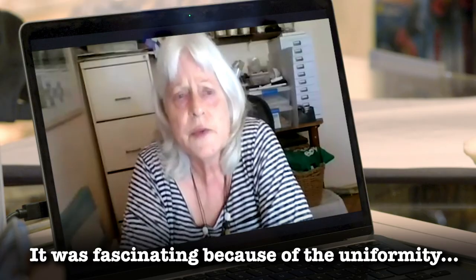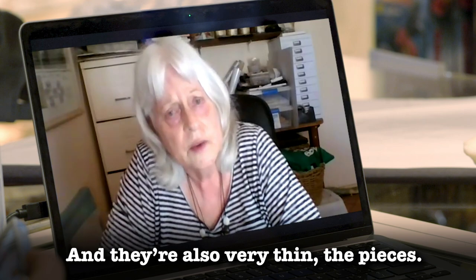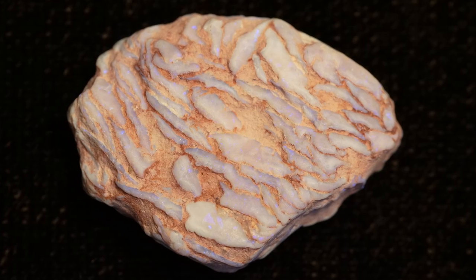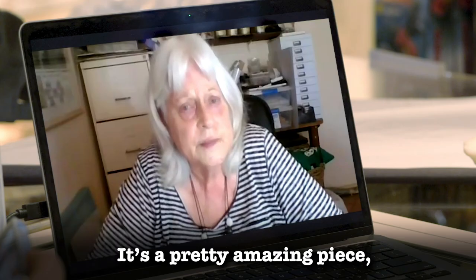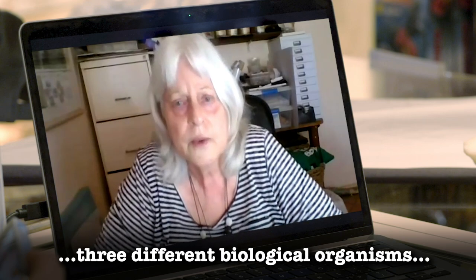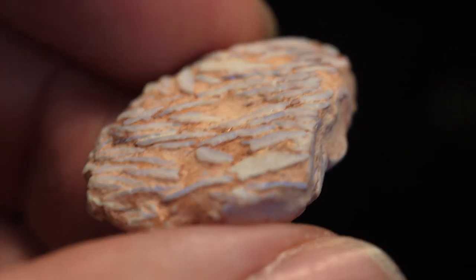It was fascinating because of the uniformity in size of the little shards — they're very thin and all sort of snugged in together as if they've been constricted in a tight place. When we look at the specimen, what we're seeing is a stack of little shards of what is believed to be mussel shell, all compressed together. On the other side of the piece are four tiny vertebrae from fish and a few other little bone fragments scattered around.